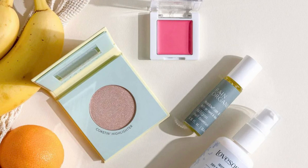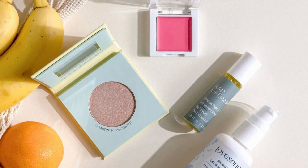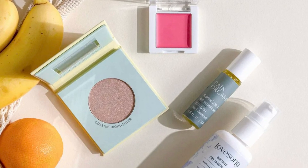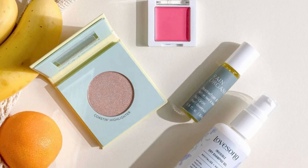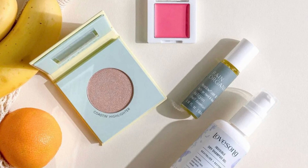Love Song Beauty Invisible Dry Shampoo Gel, 1.7 ounces, retails for $36. It gives you flawlessly refreshed roots without any powdery residue.